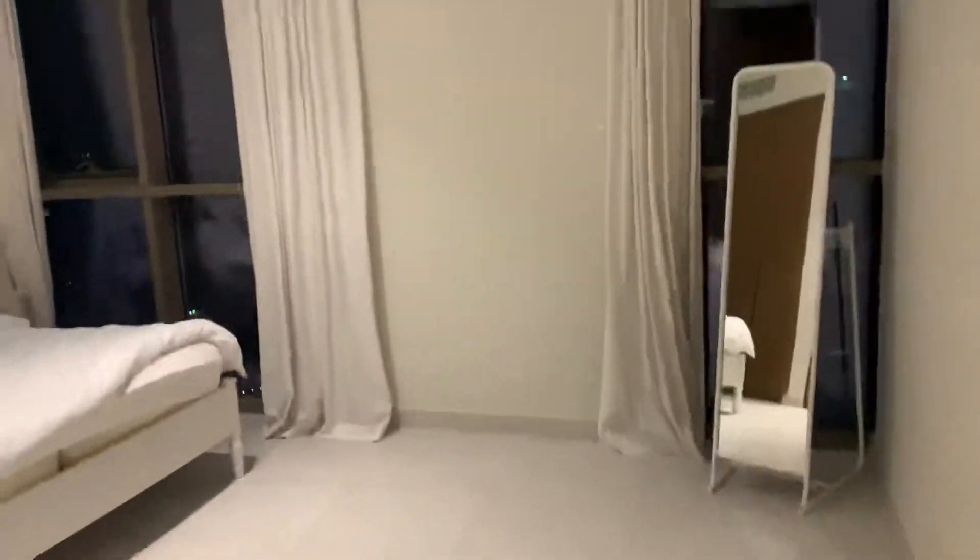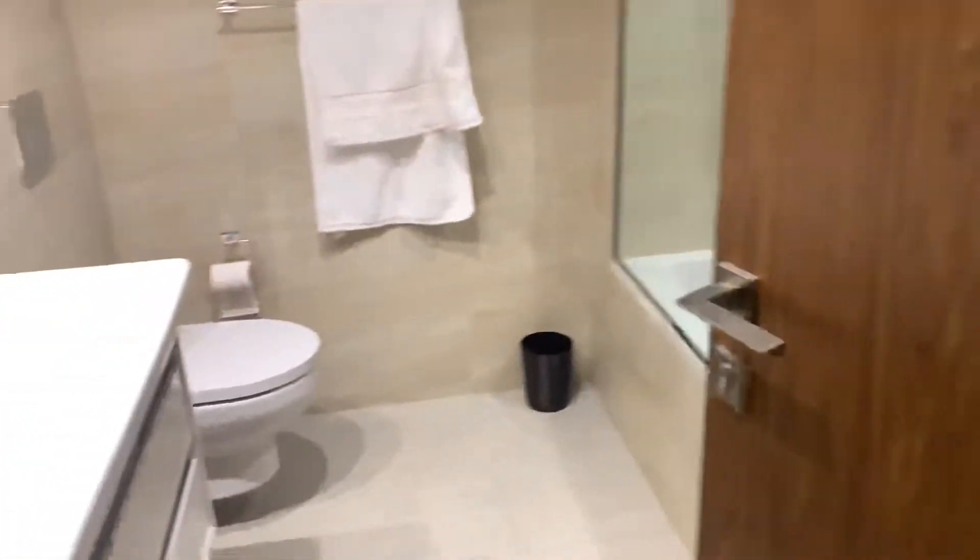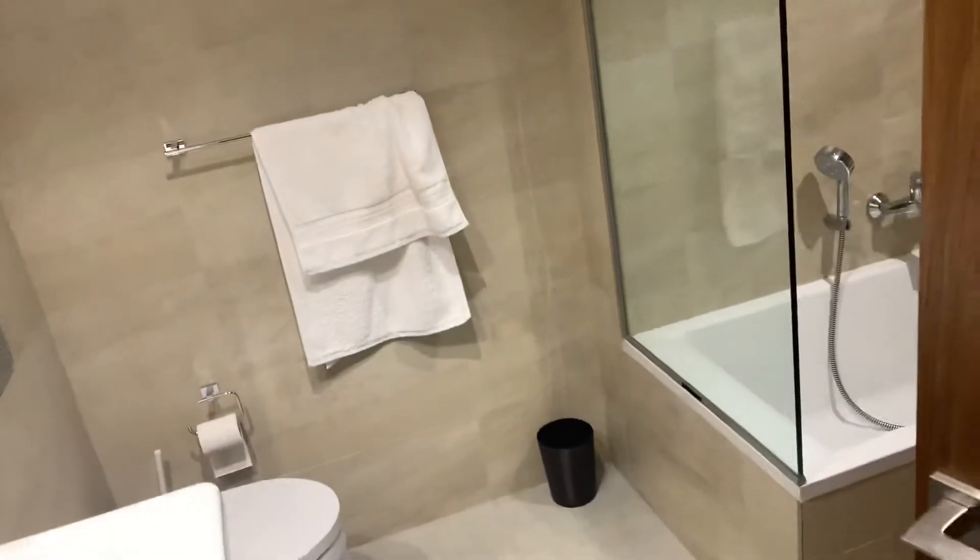And this is the master bed, and this master bed comes with a washroom as well — this is a full washroom.